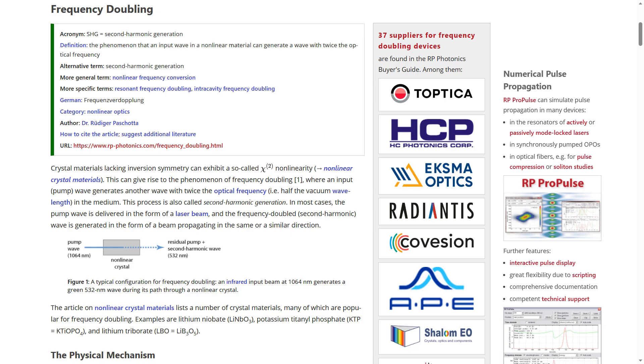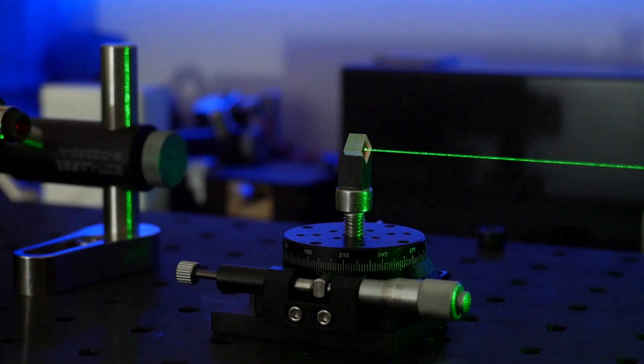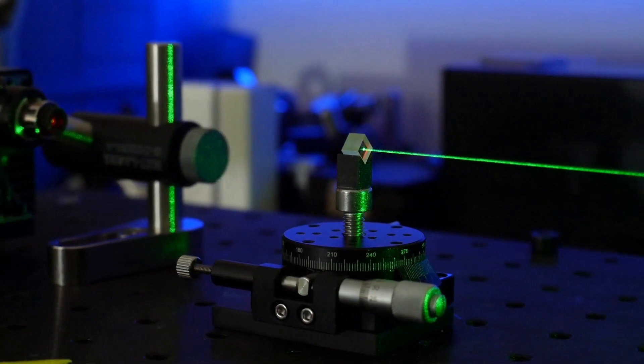Second harmonic generation, also called frequency doubling, is a non-linear optical phenomenon in which two photons of the same frequency interact inside of a non-linear material and are combined to generate a new photon with twice the energy of the initial photons. In this way, infrared light can be converted into green light, as you can see here.